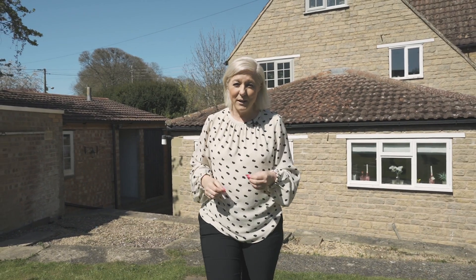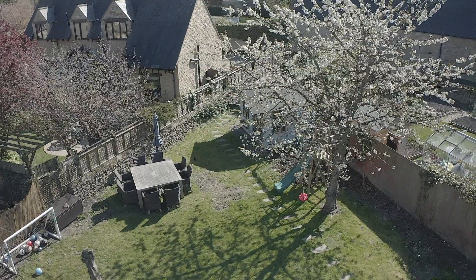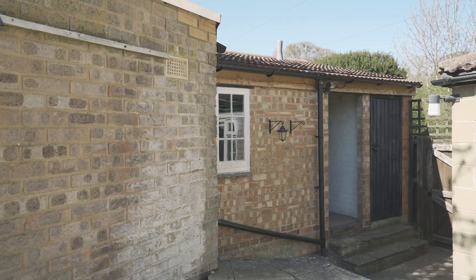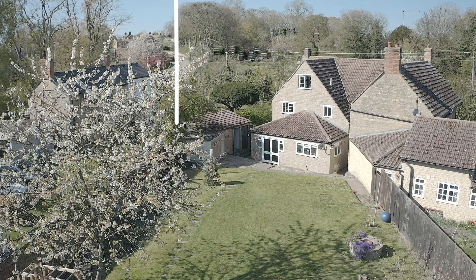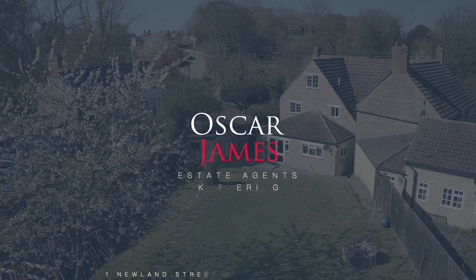Finally, out here in the garden, this space is absolutely wonderful. Lovely size in the heart of the village and the plot is very generous. The property also benefits from parking to the side and to the rear and also has a cellar. If you'd like to view, please do contact us on the Kettering number of 01536 415 777.